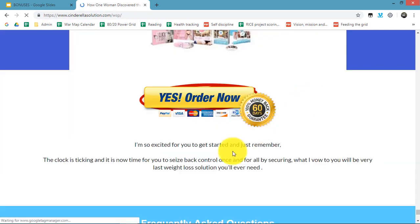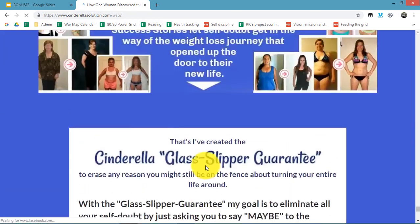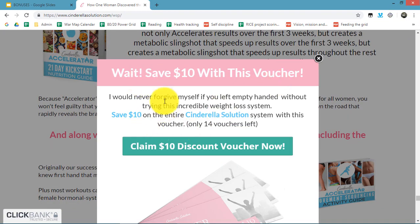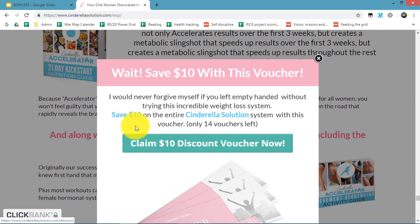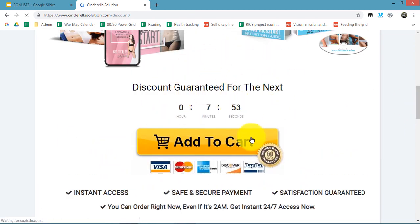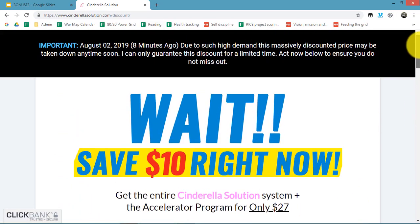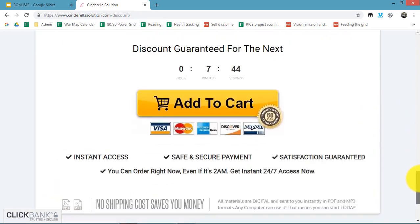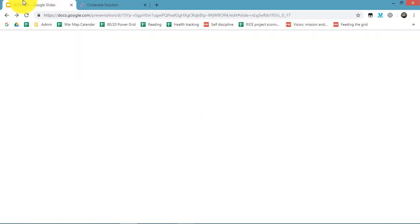I'll show you a trick you can use to get ten dollars off. Come to the product page and then move your cursor as if you want to exit from the page — a pop-up will appear where you can claim ten dollars off. But it only lasts for eight minutes, so you have to act quickly if you want the ten dollars off, which is pretty cool.